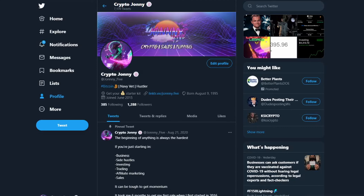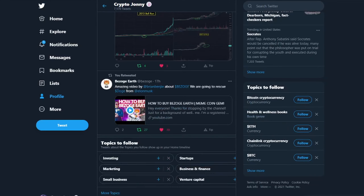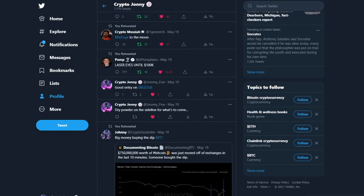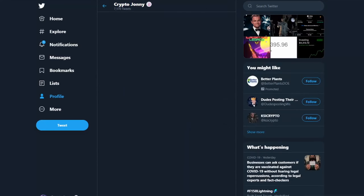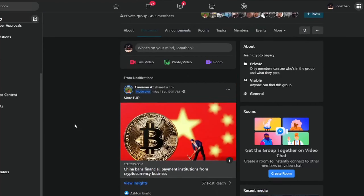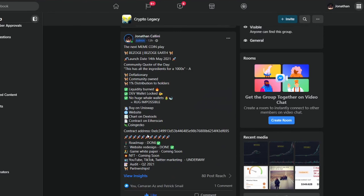If you haven't already, drop a follow on the Twitter. I am calling out plays on my Twitter and dropping valuable information. We called out Bazoge before doing this video, so get on there. Also make sure you're in the Crypto Legacy Facebook group — we have 453 members in there. We post valuable information, news updates, and we also posted the information for Bazoge in there. Go check it out on Facebook: Crypto Legacy.